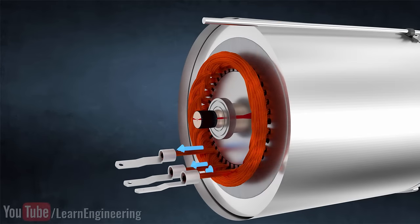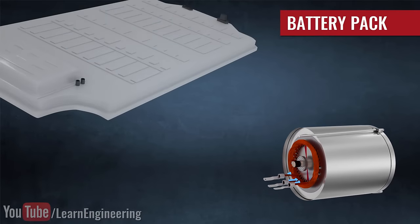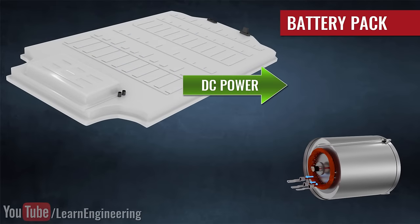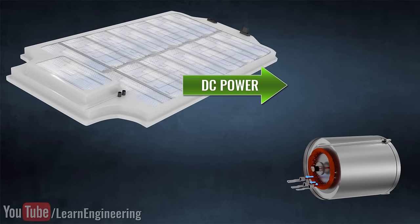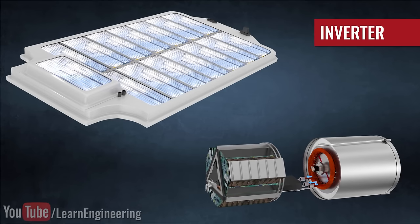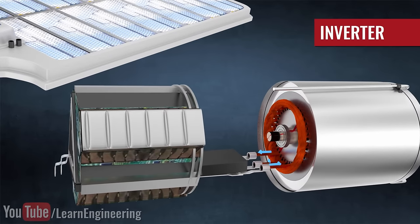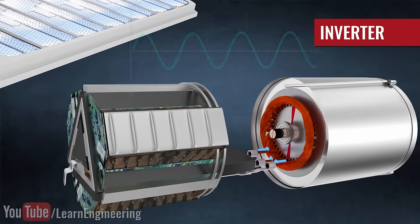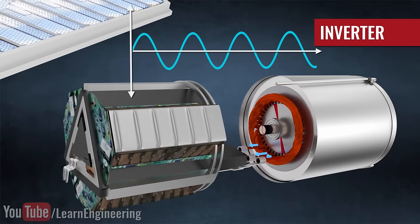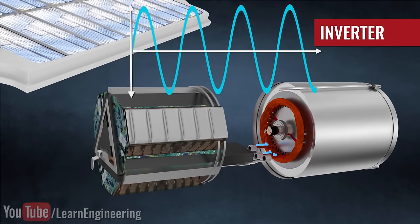But from where does the motor receive power? It's from a battery pack. The battery produces DC power, so before supplying it to the motor, it has to be converted to AC. An inverter is used for this purpose. This power electronic device also controls the AC power frequency, thus controlling the motor speed. Moreover, the inverter can even vary the amplitude of the AC power, which in turn will control the motor power output.